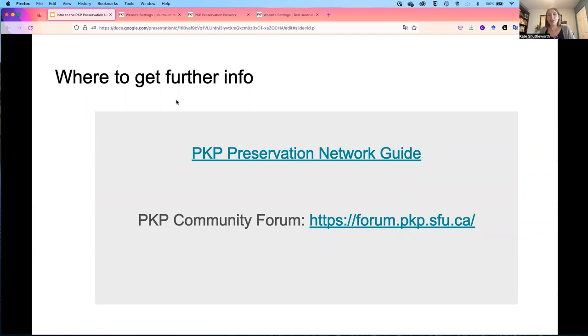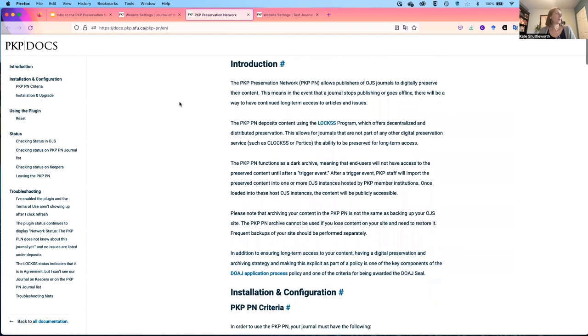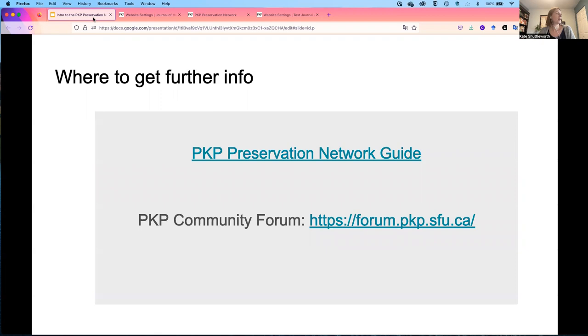For more information about the PKP Preservation Network, you can go to the PKP guide. A lot of the details in this video are from that guide, and there's also some troubleshooting guidance for journals that might need additional help. You're also welcome to visit the PKP community forum to ask questions of our community and get further support.